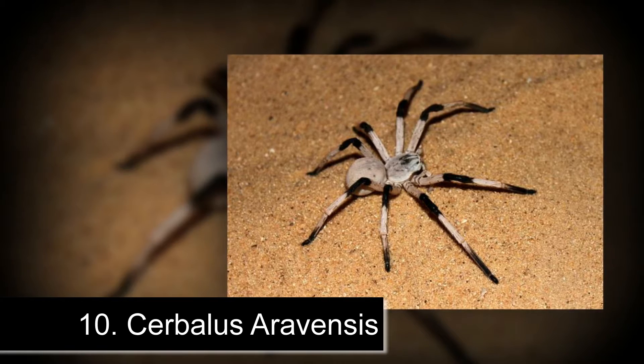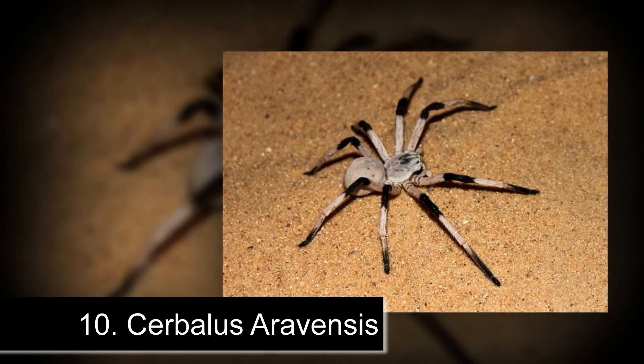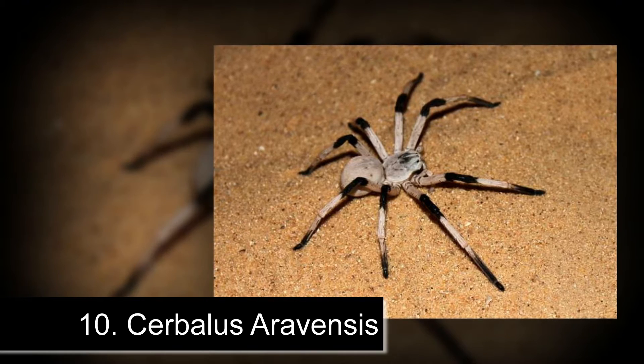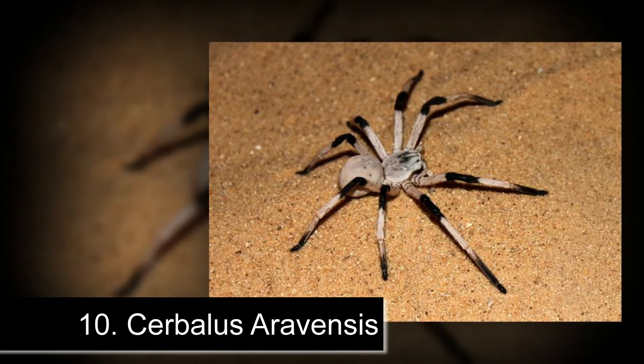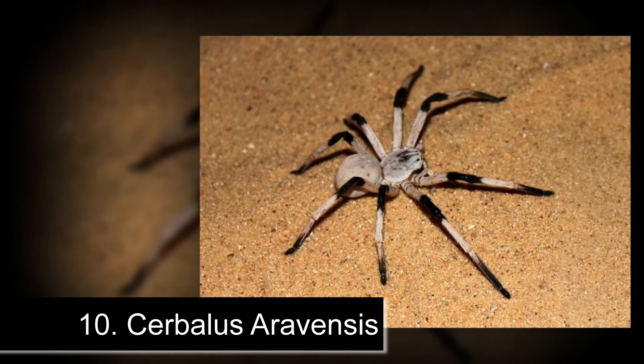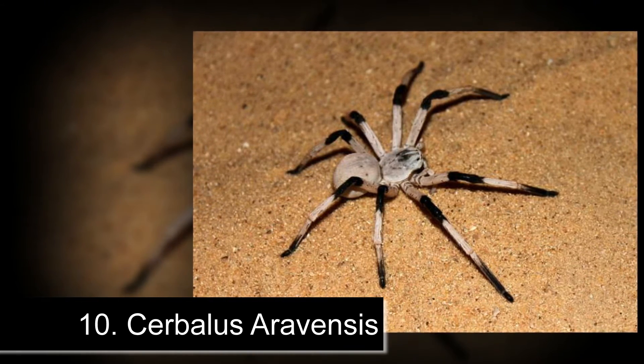Number 10: Cerbalus arabensis. The smallest, but still large, spider on our list is the black and white Cerbalus arabensis spider, which was discovered in Israel in 2009. It has a leg span of 5.5 inches and lives underground where it peeks out ready to jump on prey.